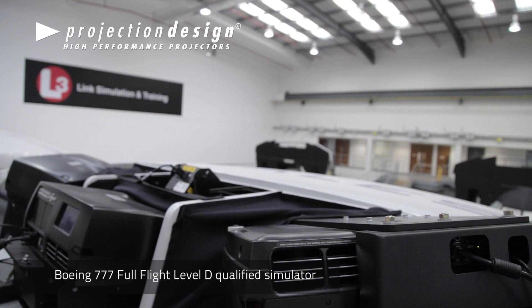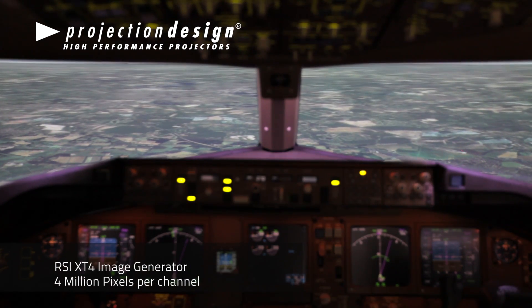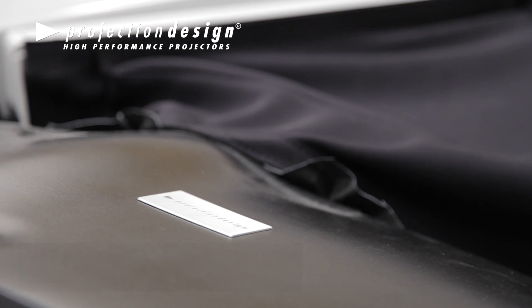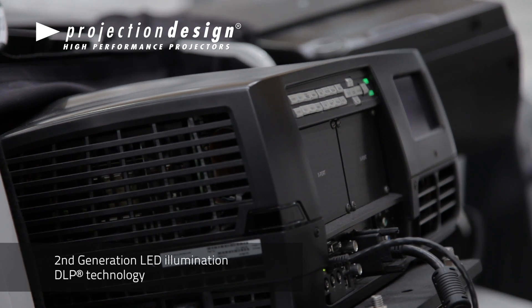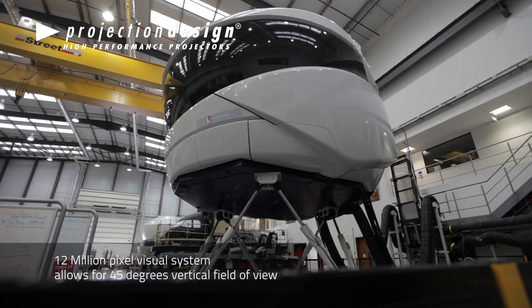This is a Boeing 777 full flight simulator manufactured by L3 Simulation. The visual system on this flight simulator is an RSI XT4 image generator, which is capable of delivering four million pixels per channel. The projectors are manufactured by Projection Designs — they're FL35 and they're LED-based light source with DLP technology. This gives us a field of view of 200 by 45 degrees and gives us 12 million pixels viewable through the screen.